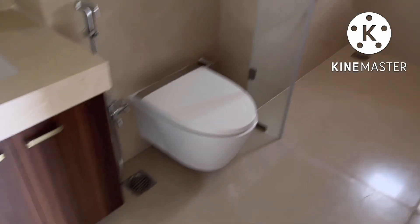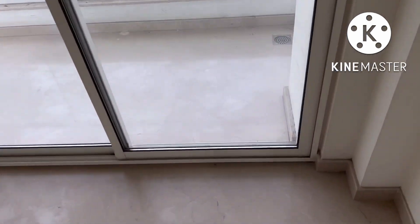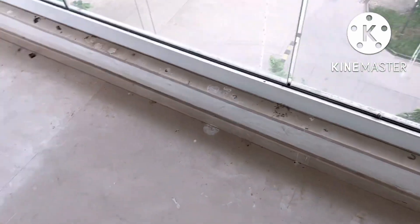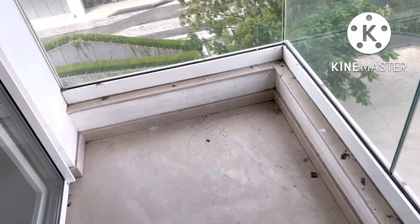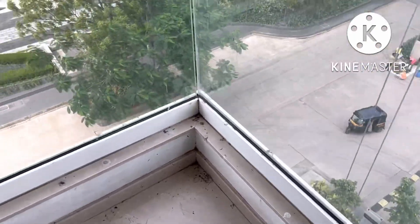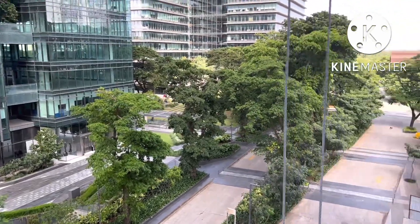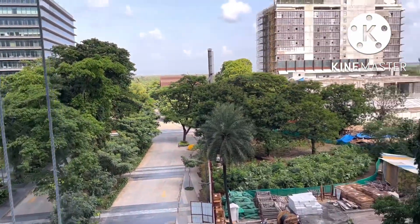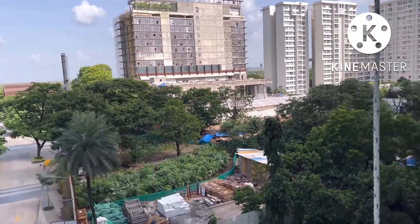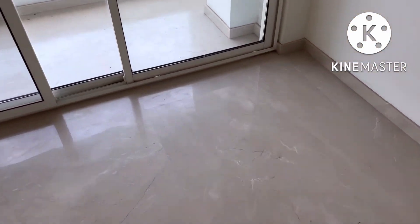We're going to see that balcony now and the view as well. This is a proper balcony — you can keep a coffee table and chairs and just see this 360-degree view from here. Wow! And that's going to be the Taj Hotel. One more balcony which we are just waiting for.